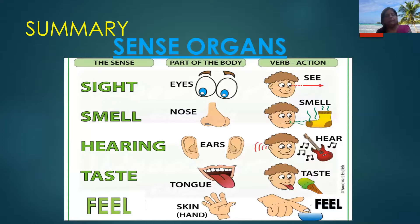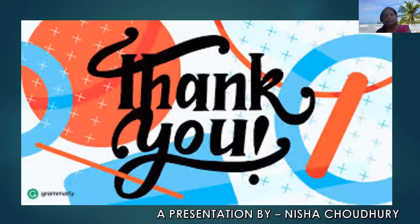Next we will summarize what we have learned. We learned that eyes help us to see, nose helps us to smell, ears help us to hear, tongue helps us to taste, and skin helps us to feel different things. So this is all about sense organs.